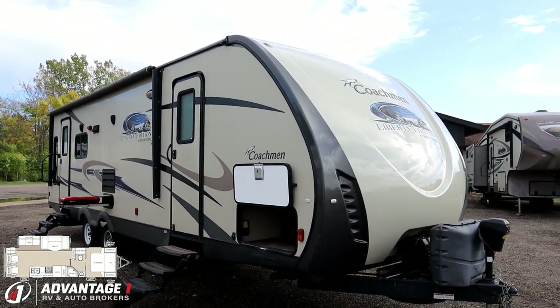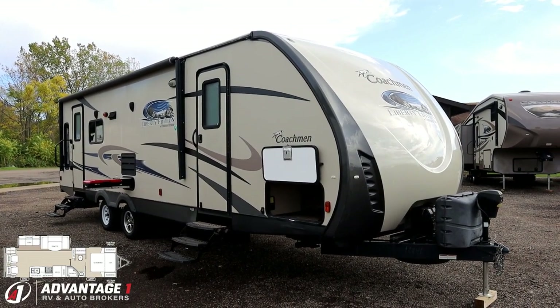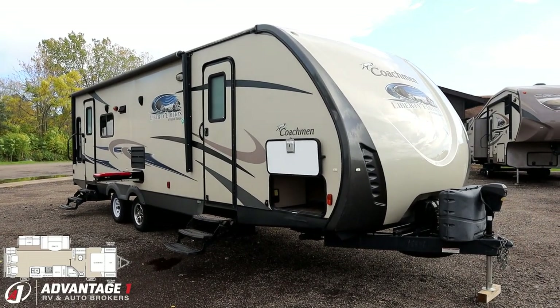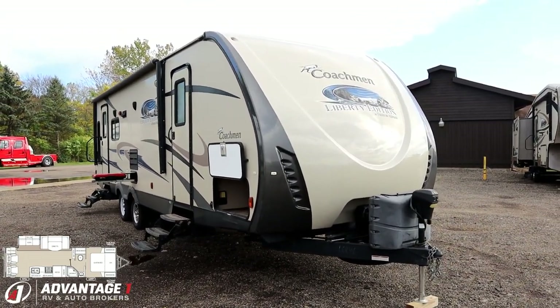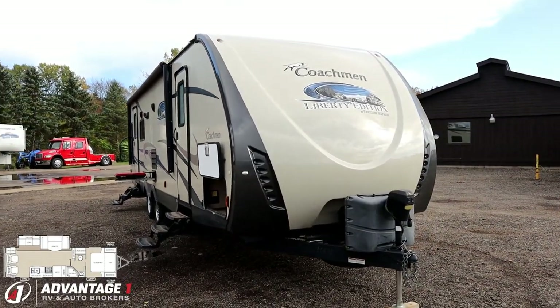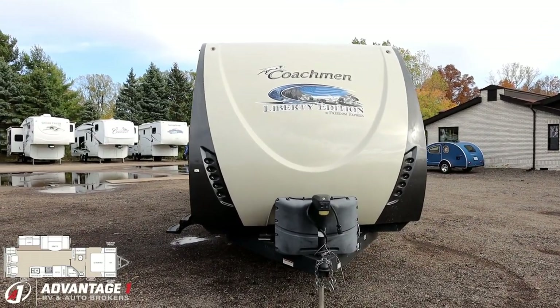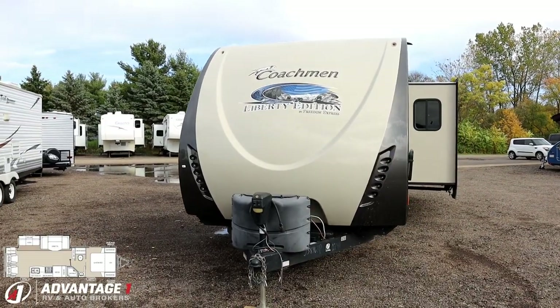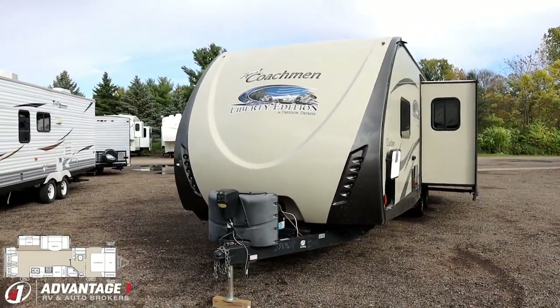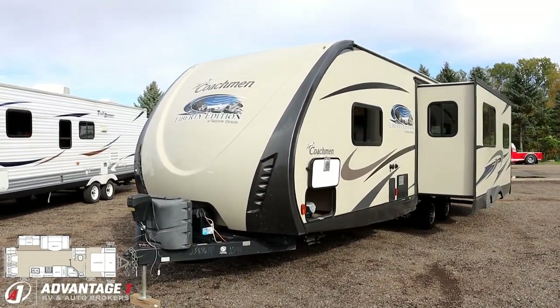That is where you'll operate the front-corner stabilizer jacks. That is different from an auto-leveling system. What this is designed to do is: you level the RV normally, then push the button to get the stabilizer jacks down — it takes the wiggle out at the campsite. This is a Liberty Edition Freedom Express, which gives it that gorgeous full front nose cap and the power tongue jack on the front, which helps when you're getting hitched up to your weight distribution system.